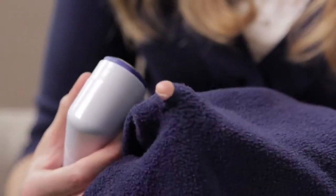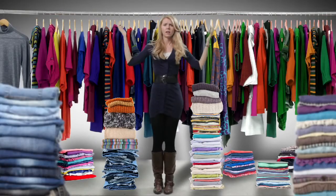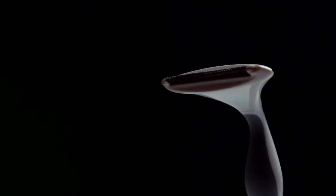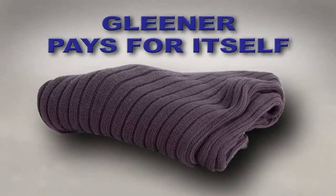Battery-powered depillers are known to damage your clothes. Yikes! Save hundreds, even thousands of dollars that it would cost you to replace items. Can you really afford not to get a Gleaner? Gleaner can now solve your problem. Just save one of your favorite items from the trash and the Gleaner has paid for itself.